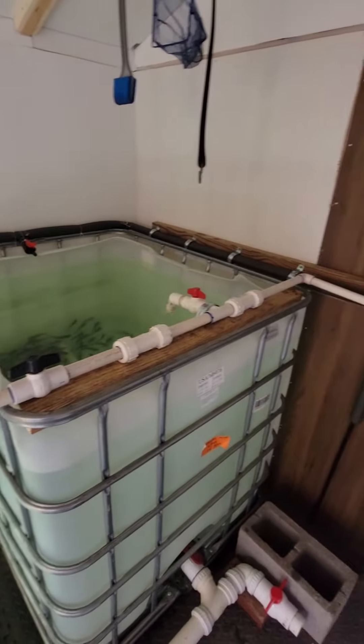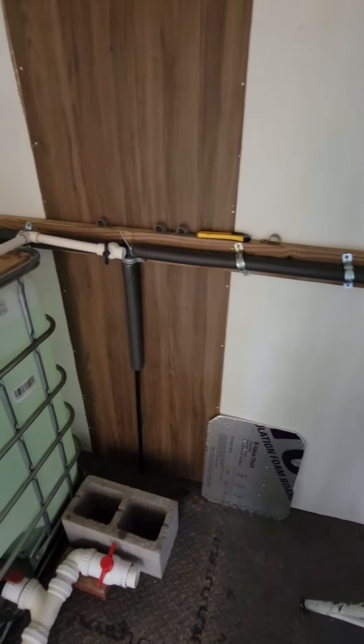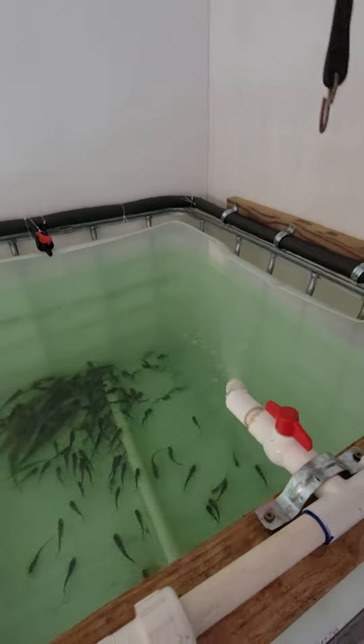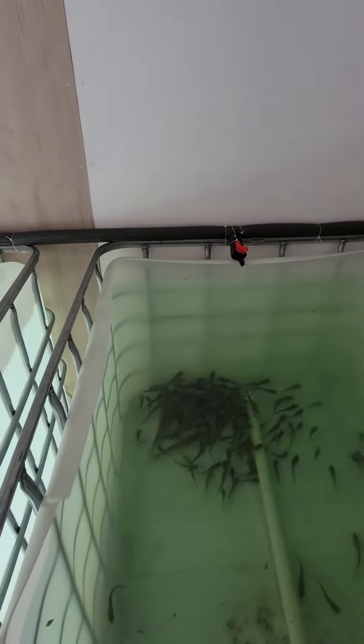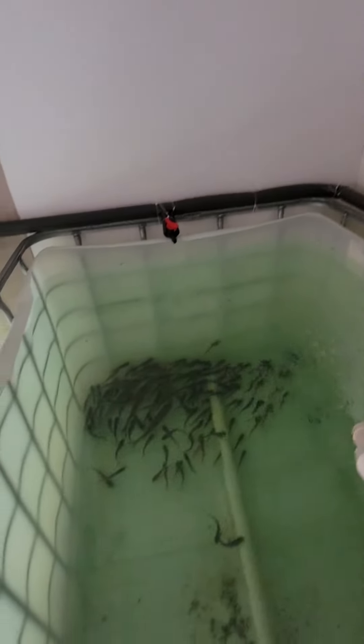I was getting some condensation in here — the plumbing was having water on the floor overnight. So I just put some insulation on it today and we'll see how that works out for right now. All is well, these guys are getting big.